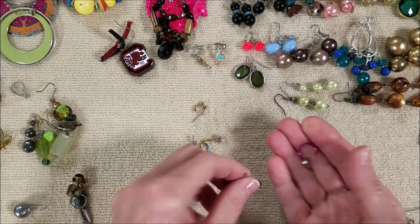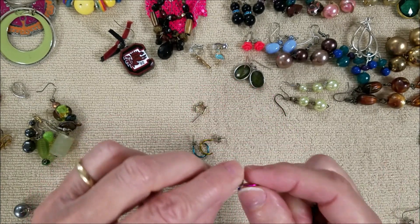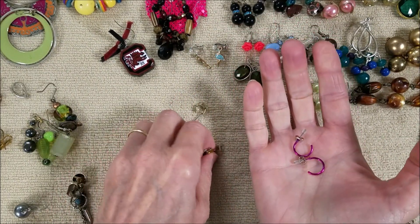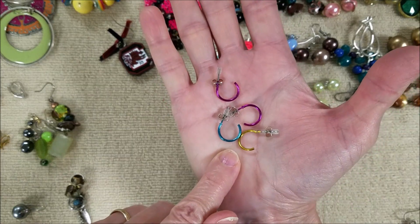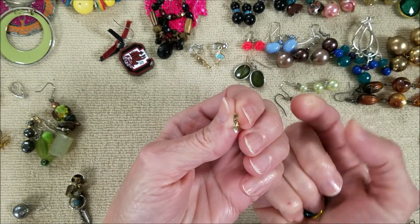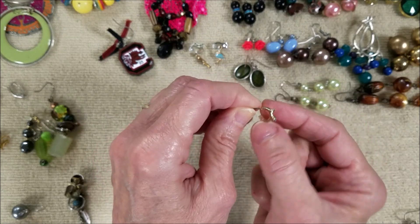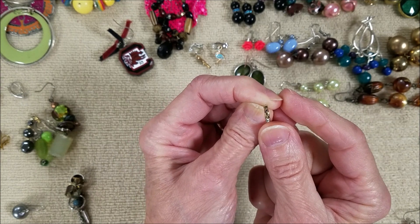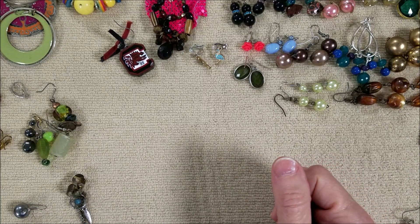We do have a pair of these hoops. They look new - probably on a card from Claire's. And we have two more, but each one is a different color: blue and gold. And then we have this one - not the same. It looks like a little horn with a little rhinestone.